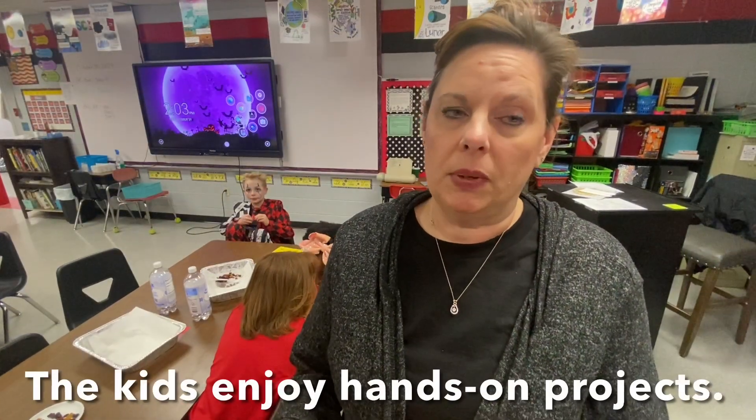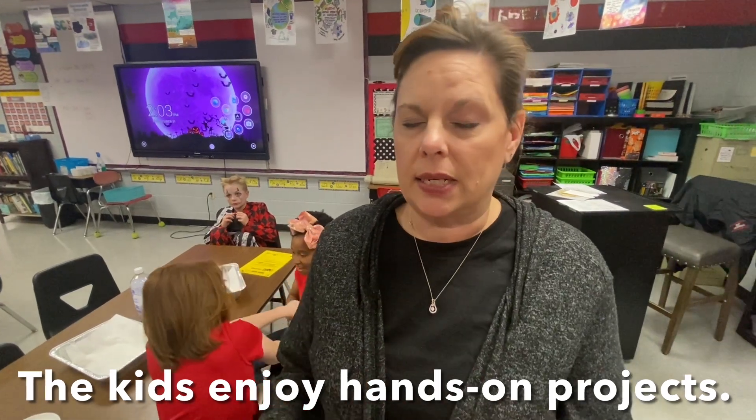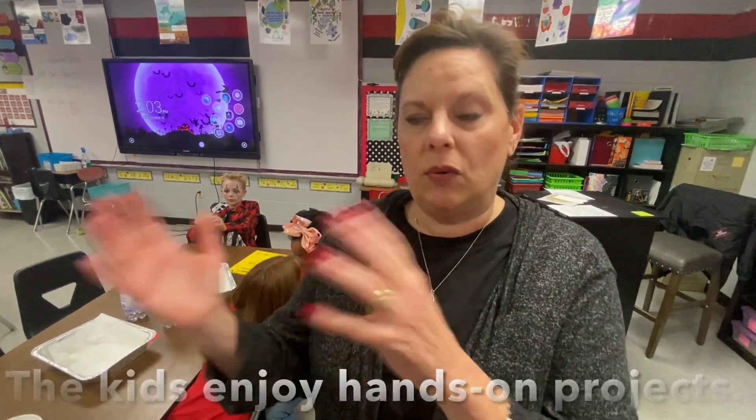The kids like to be able to get up and move around. They like to be able to do stuff with their hands. They don't want to sit at a desk all day and do work on paper or the iPad all day. But they have to have that, and then we get to do the fun stuff.